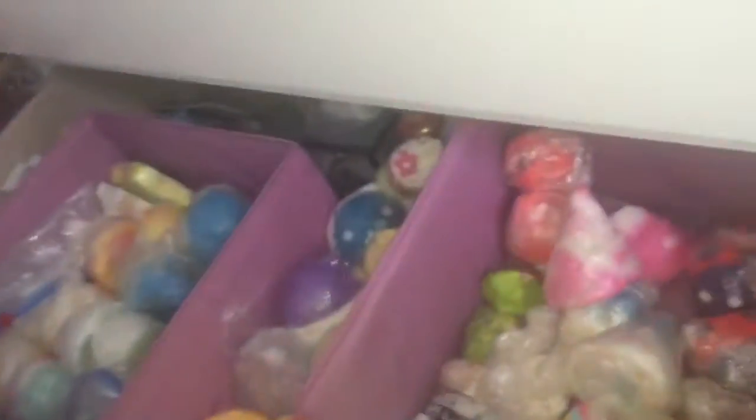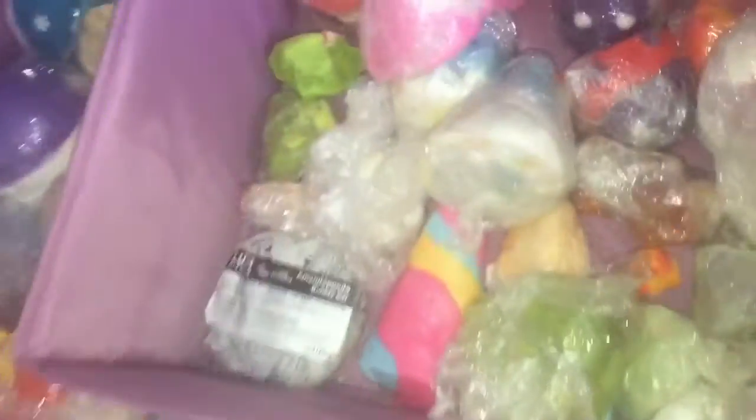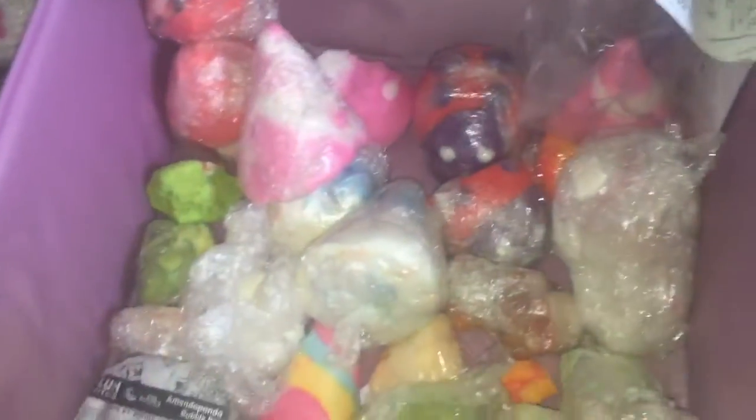This is where I keep my bubble bars, reusable bubble bars, bath bombs, Christmassy bath bombs, and generic bath bombs. This container came from IKEA, it's about £2.50, and I keep all my bubble bars in here. This ranges from generic lime to Valentine's to Christmas.